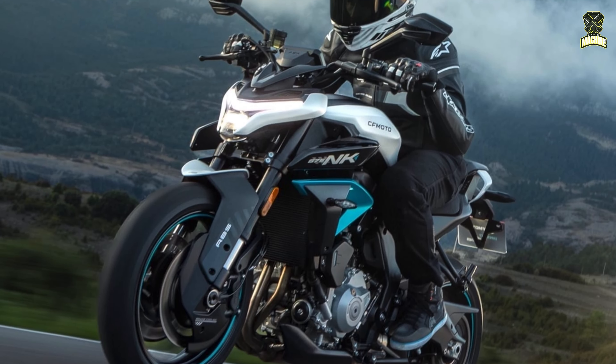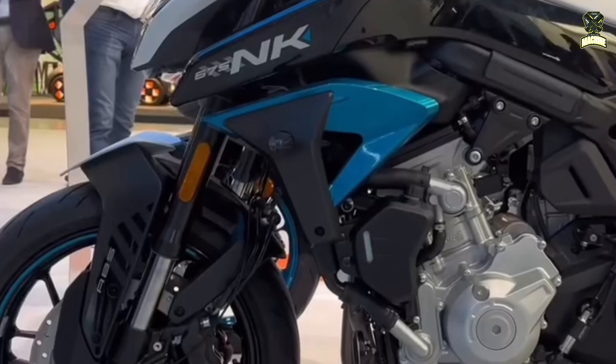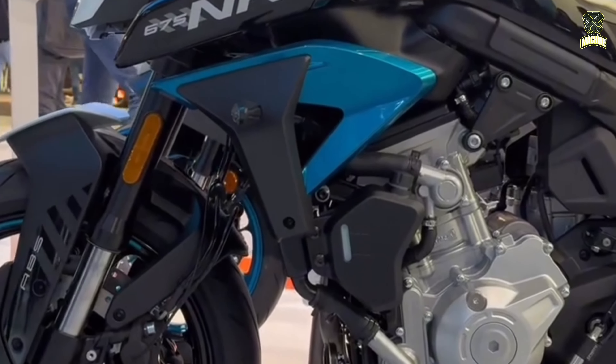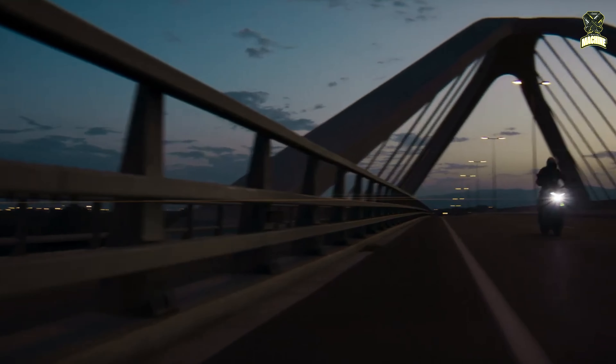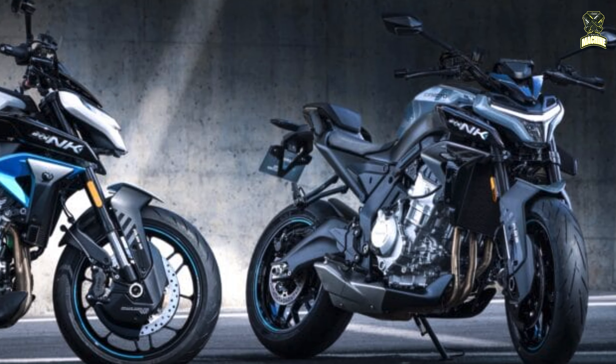The 675NK's safety features include dual-channel ABS and an adjustable traction control system. The bike has an adjustable seat height and will be offered in two colors: glacier white and tundra gray.